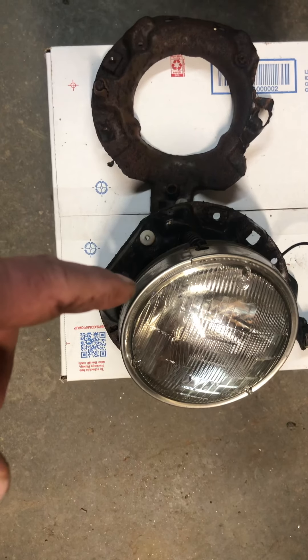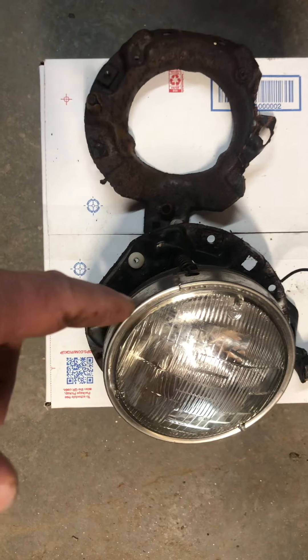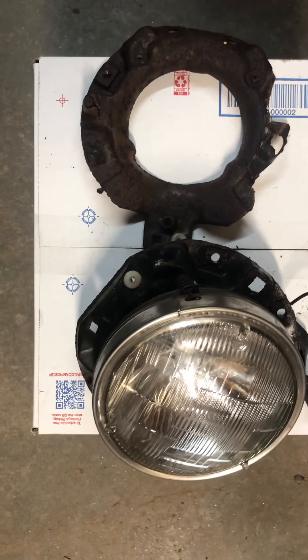Know what you're buying — do your own research. This is sold as-is: no return, no refund, no guarantee. You buy it at your own risk.